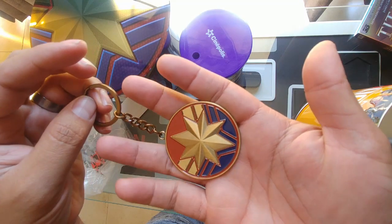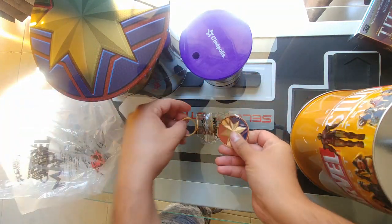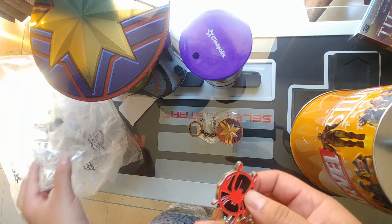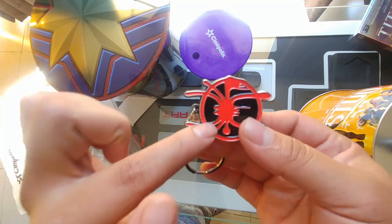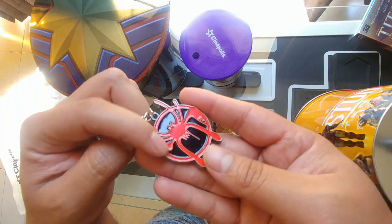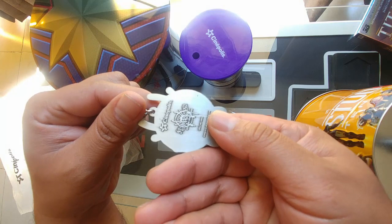And I also got the Spider-Man keychain, which I haven't had in a while. Actually I have a different keychain, but this one has the Miles Morales logo. It's very extremely nice. So I went to a different theater and found one.